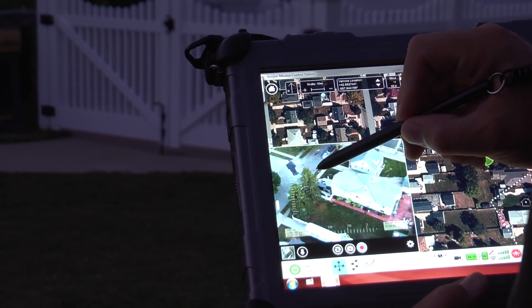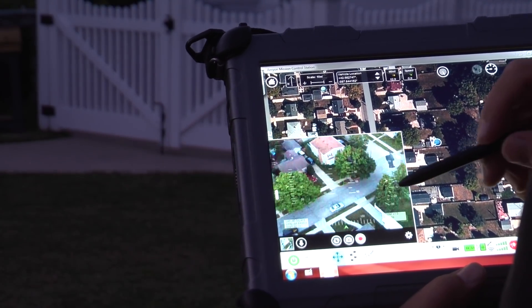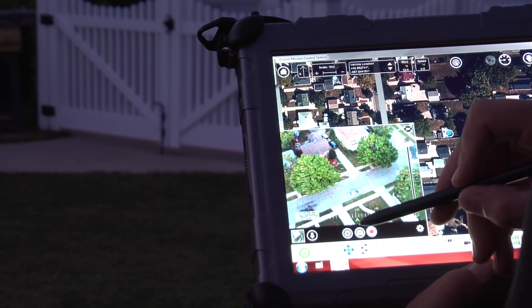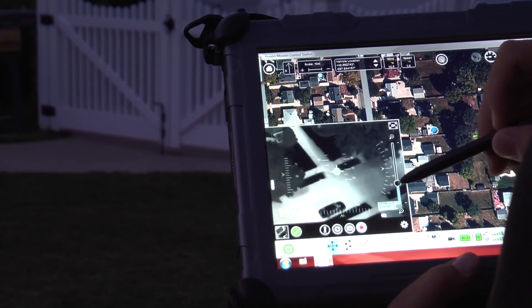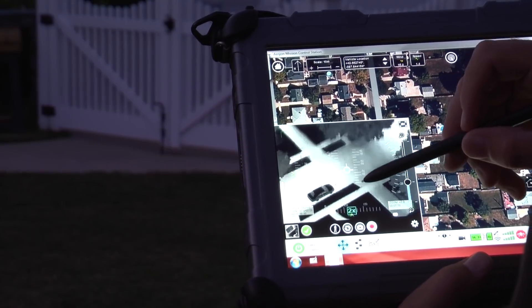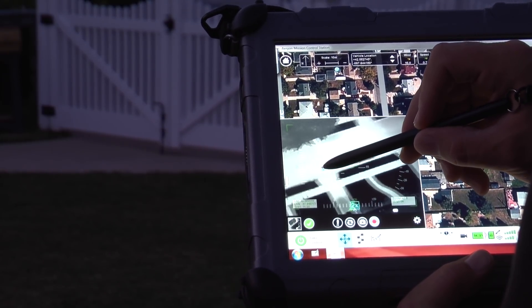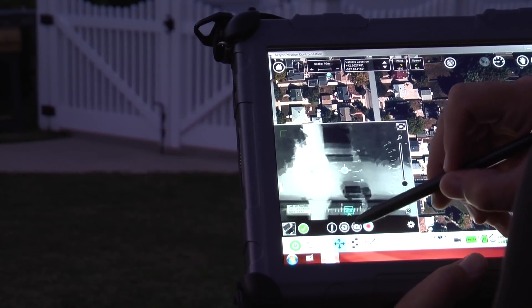Let's go ahead and take a look out here in the street and see if we see any vehicles or anything that might have heat on it. We can use our FLIR camera. We can see the vehicles down there. Take a snapshot.